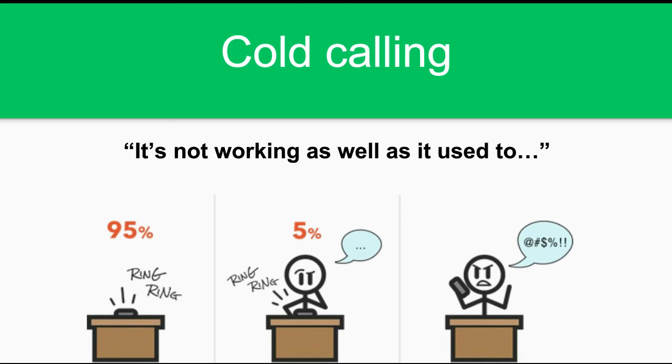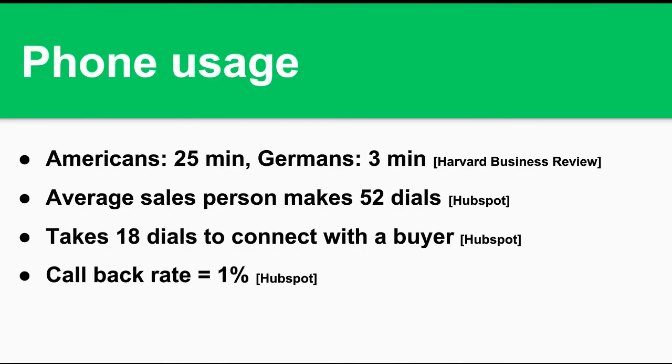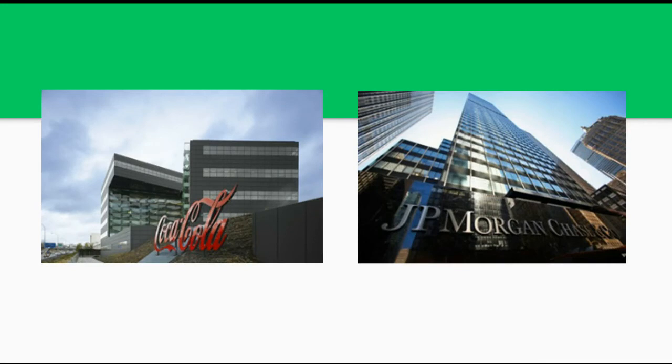The stats and behavior are changing. Americans talk the most of any country — Germans talk the least, only on the phone for three minutes a day. The average salesperson is making 52 dials a day, and it's taking 18 dials to connect with an actual buyer. The callback rate is abysmal. Last year, Coca-Cola and JP Morgan both cut voicemail corporate-wide. They asked all their employees if they wanted voicemail, pretty much everybody said no, so they cut it because people have their mobile phones and weren't checking voicemail.